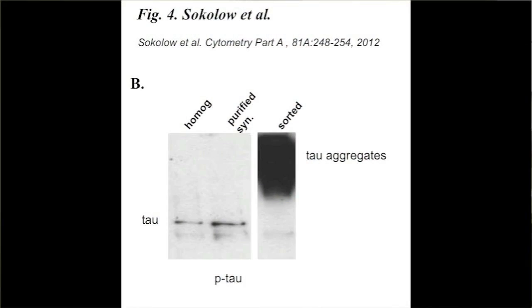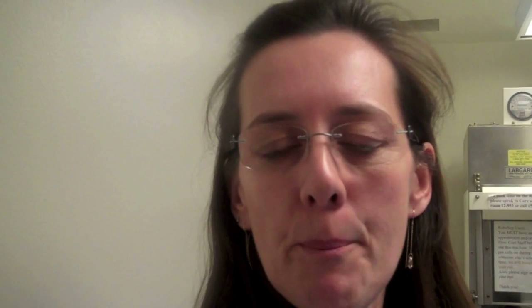The next step was to look at the content of p-tau, so phosphorylated tau. We also showed an increase in the aggregate of phosphorylated tau in the sorted sample as compared to the crude synaptosome sample.